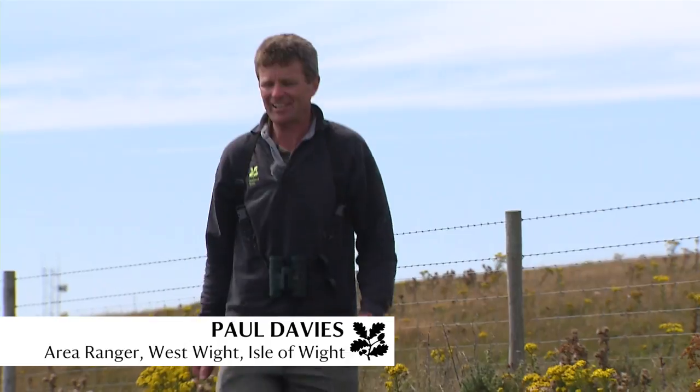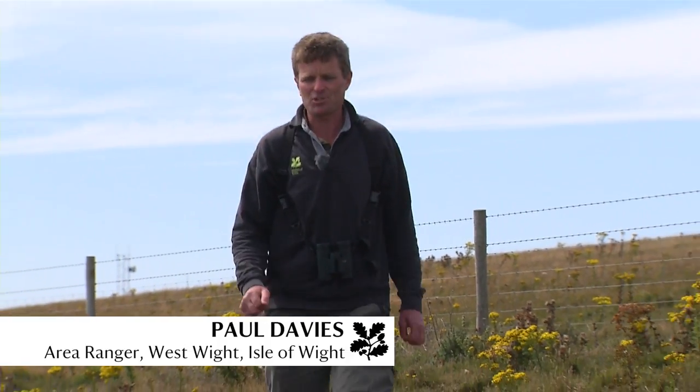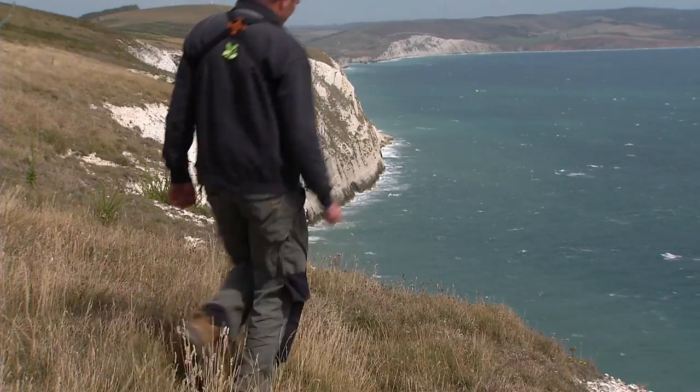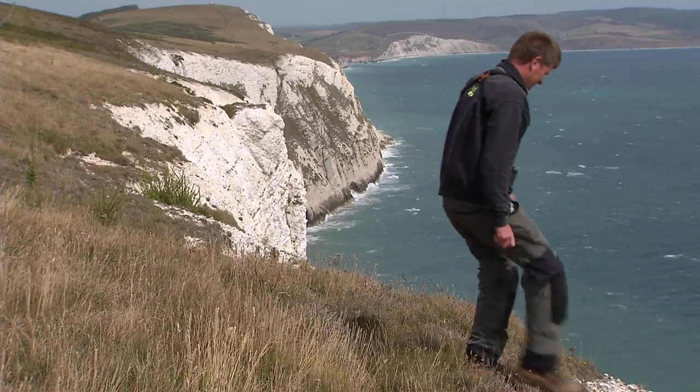Behind me is the iconic Needles Headland with its Palmerstonian fort and new battery that was used up until the Cold War period. This has got to be one of the best views on the Isle of Wight.